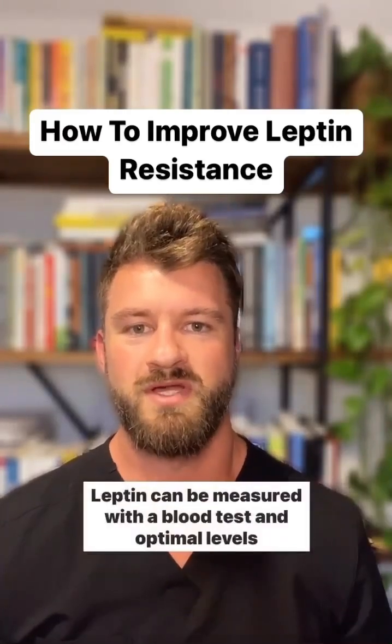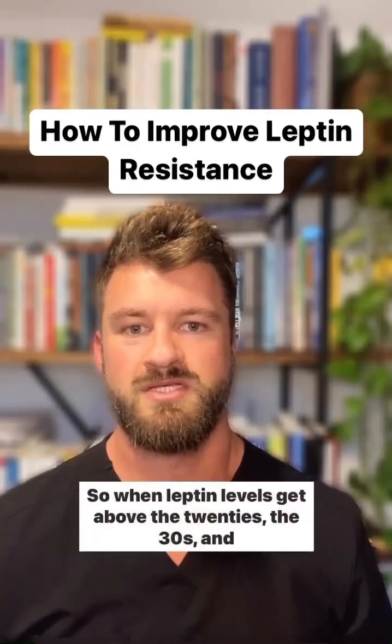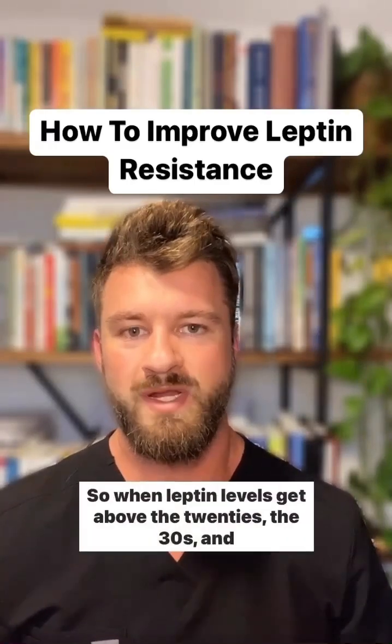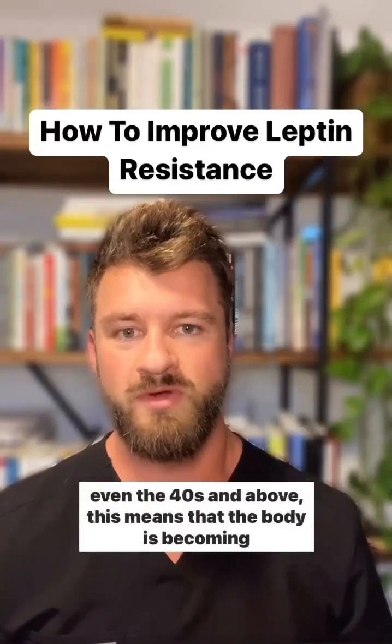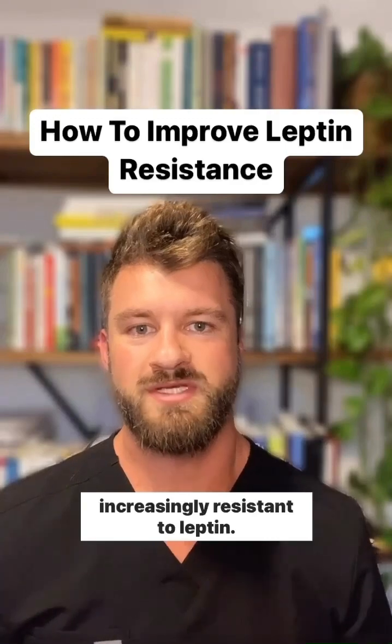Leptin can be measured with a blood test and optimal levels for most people are under 10. When leptin levels get above the 20s, the 30s, and even the 40s and above, this means that the body is becoming increasingly resistant to leptin.